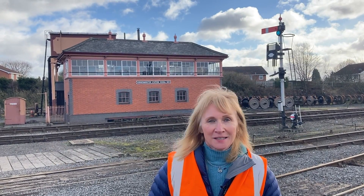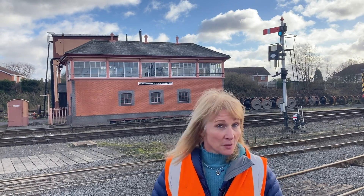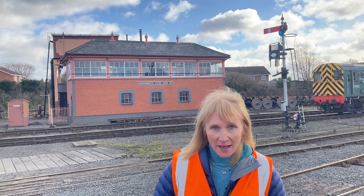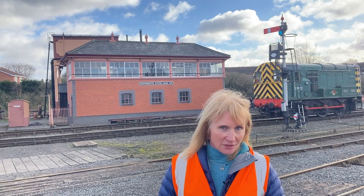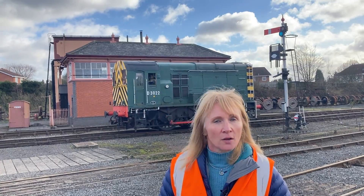We're in for a treat today. We're taking our cameras for a peek behind the scenes at the Kidderminster station signal box. It's the busiest and most complicated box on the Severn Valley. And even though we're not running passenger services today, something else very important is happening. So let's go and meet the man in charge.